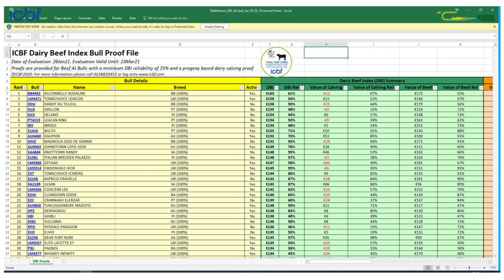The fourth step is to use the dairy beef index to select suitable beef AI sires for use in your dairy herd. We'd encourage you to use bulls with a higher beef merit figure on older cows.